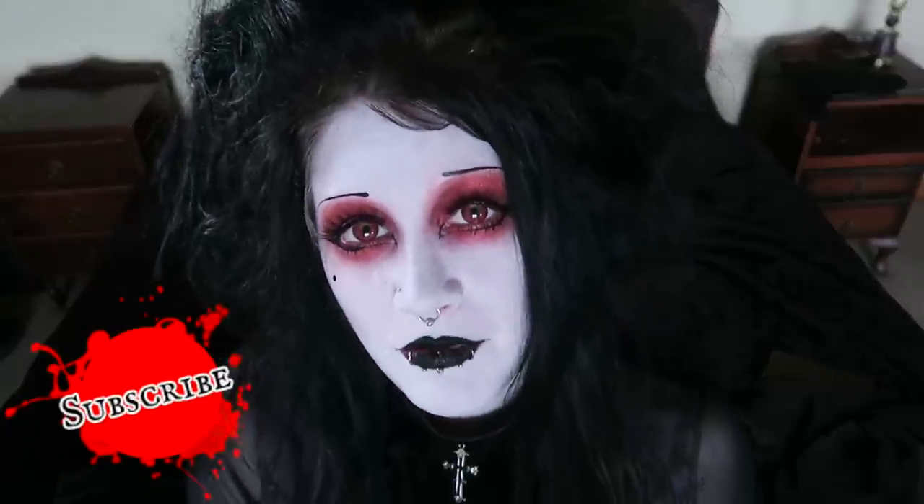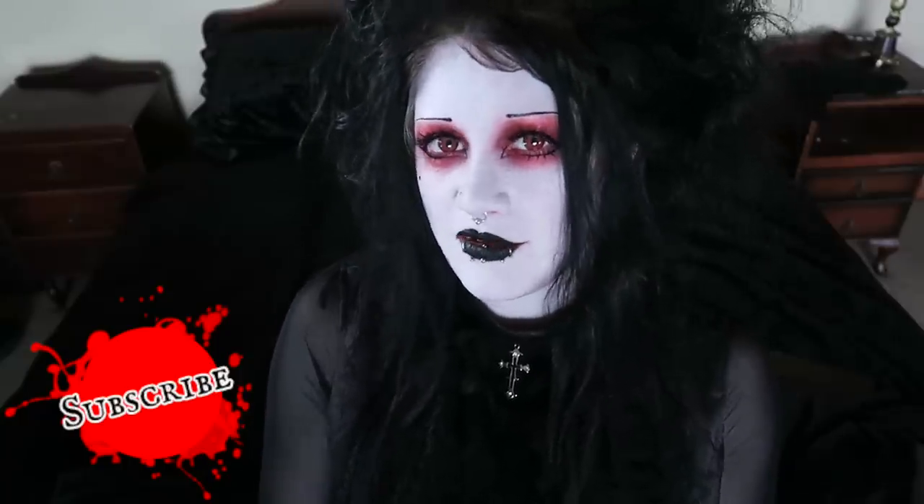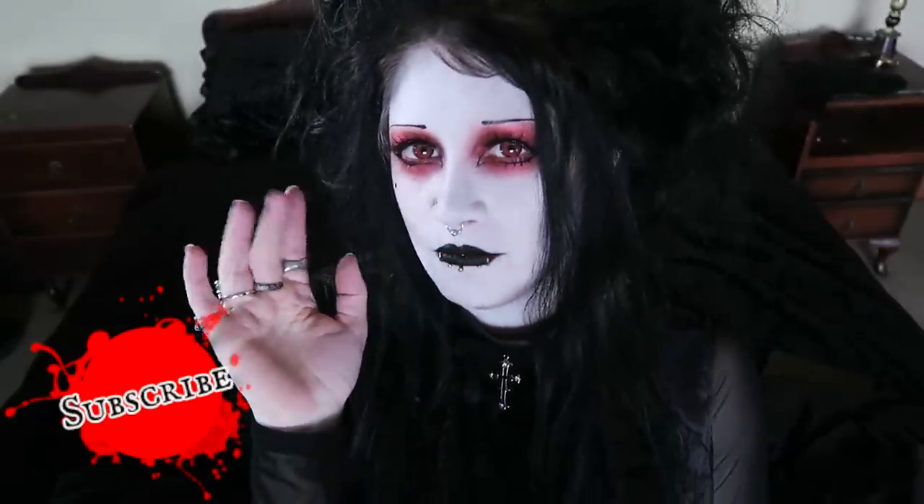My favourite look is the waistcoat one with the cravat, but I think my favourite garment has to be the velvet wrap dress — I'm just going to wear that thing to death, it's so pretty, it's so me. What are your plans for Halloween? If you have not already subscribed to my channel, please do so. As always, take care of yourself, be nice to each other, and I'll see you next time. Bye.